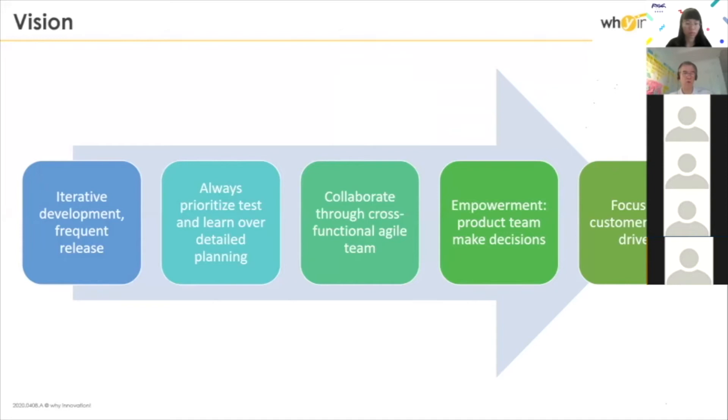We came up with a vision — this is what the digital department came up with for the transformation. The objectives were: frequent releases, always prioritizing test and learn, this iterative build-test-learn loop, collaboration, cross-functionality, involvement of the business, empowerment, and decentralization of decision-making — and value-driven.